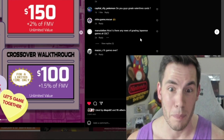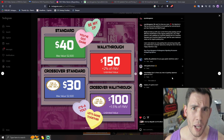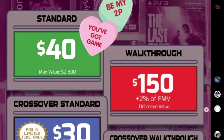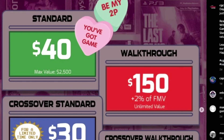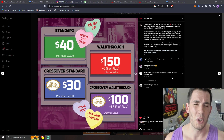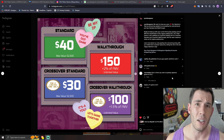Honestly, that is a pretty compelling offer from CGC. It's not all rainbows and sunshine though — CGC did increase the price of their walkthrough for sealed video games. Walkthrough for a sealed game used to be $100, it went up to $150. It did come down for complete-in-box games though — it used to be $200, now it's $150. So you win some and you lose some depending on what you're submitting with their premium service, and you gain a lot with this new pricing on their standard service.